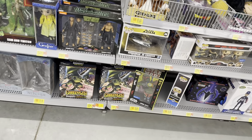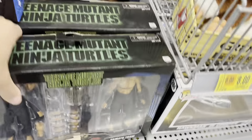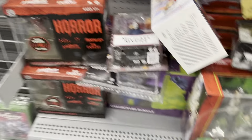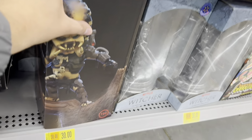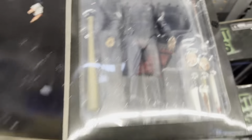We got some more Teenage Mutant Ninja Turtles sets — cool two-packs including Splinter and Shredder, a horror box, and a beautiful Predator figure. There's also Spawn. Happy Halloween to everybody who loves Halloween.